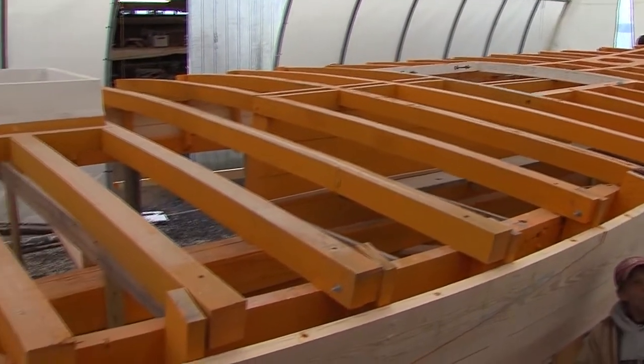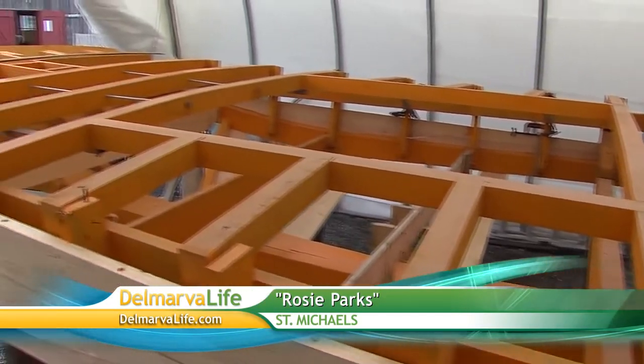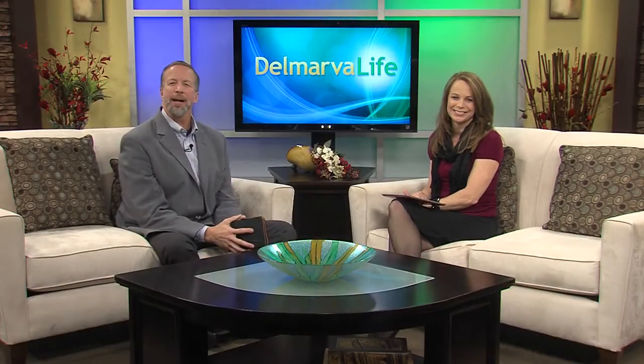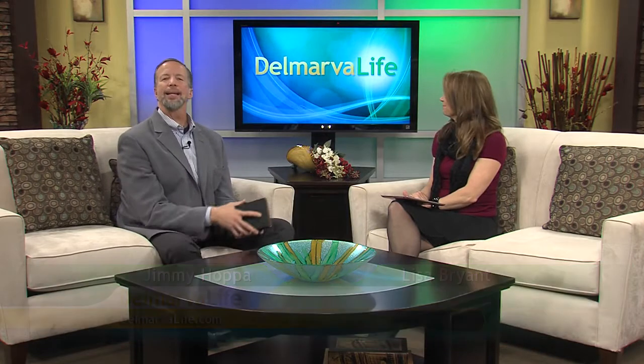Last March, we brought you the story of the Rosie Parks. The 58-year-old skipjack is at the Chesapeake Bay Maritime Museum in St. Michael's, where it's undergoing a complete restoration. Ten months later, Brian Spiros is back at the museum to get a look at the progress being made. And that's where we join Brian now at the Maritime Museum — oh, look at that. Wow.